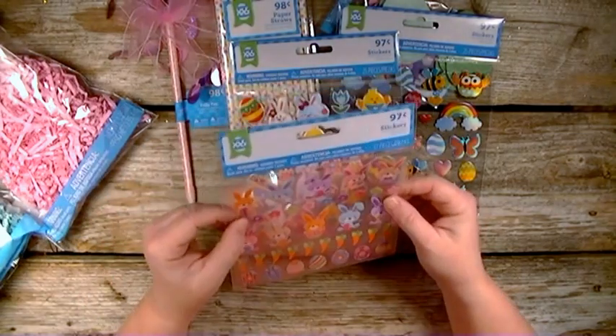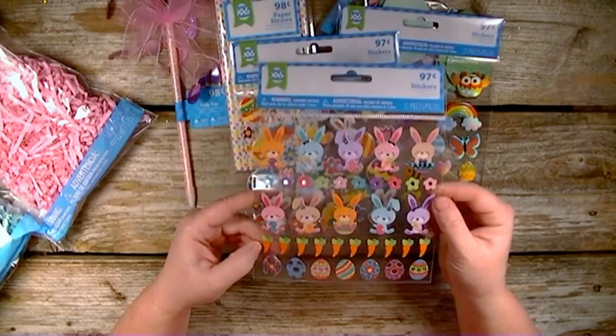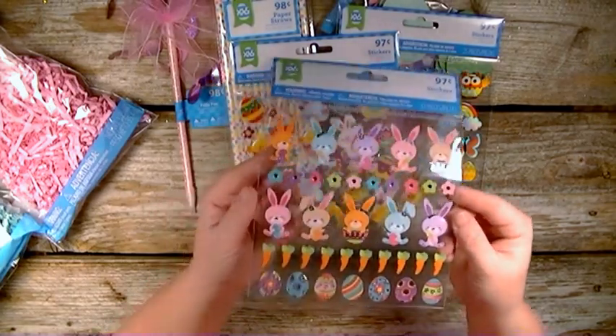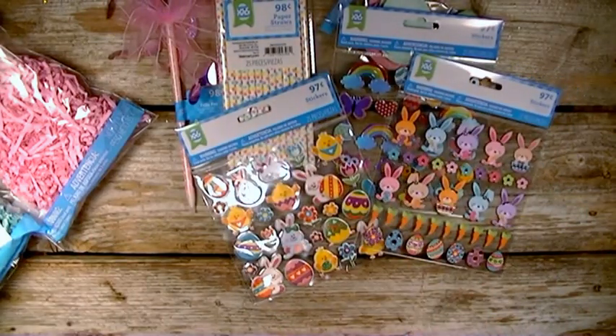Then this one here is just a flat sticker with carrots, eggs, and bunnies. I just thought they were super cute. So that was my very quick, simple Walmart haul. Thanks for watching, until next time, bye!